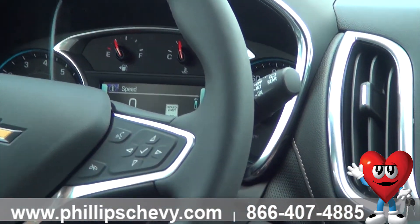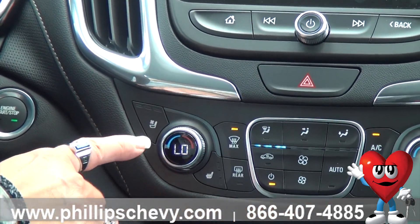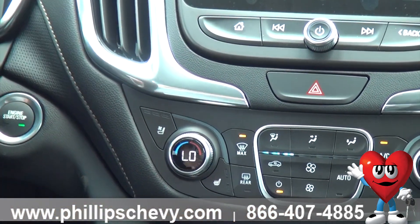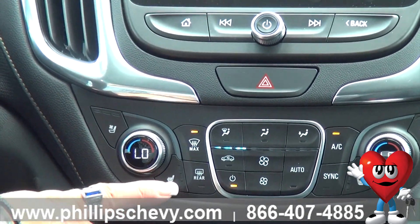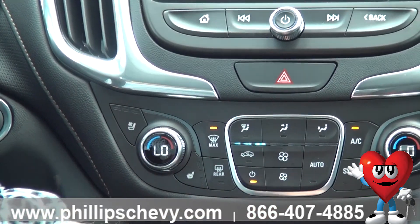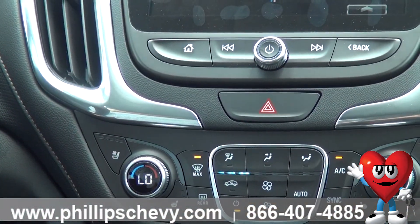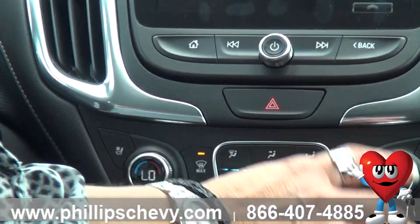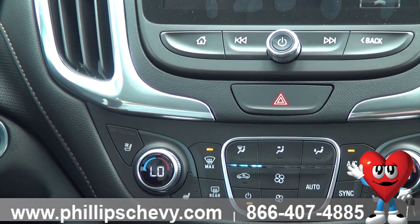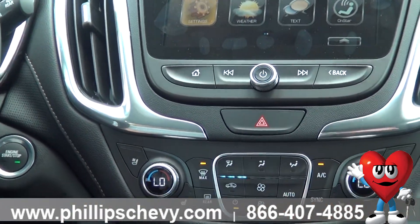Over here, we've got the ventilated seats. You're going to have the cooling of your seats, the heated seats, you've got your fan controls. You can either sync so your passenger has the same temperature, or your passenger can have their own temperature, which is great because not everybody likes the same temperature.